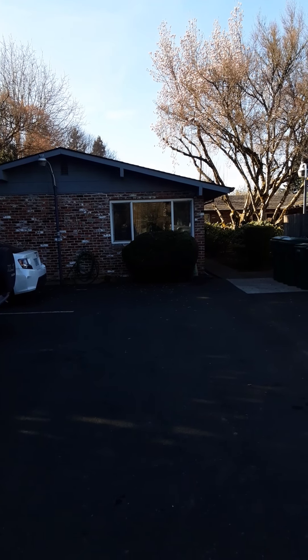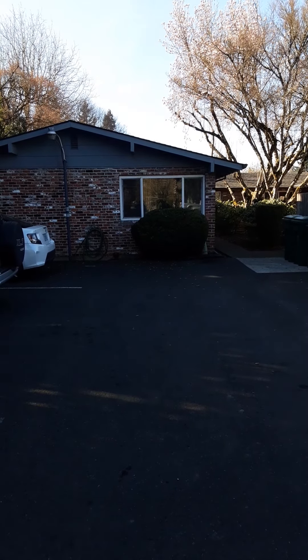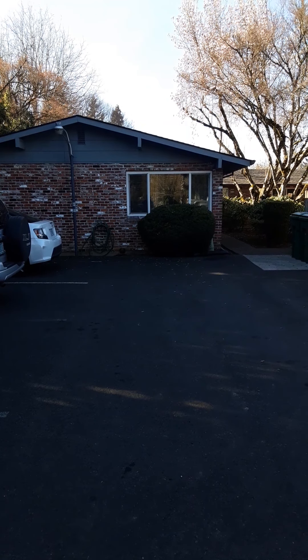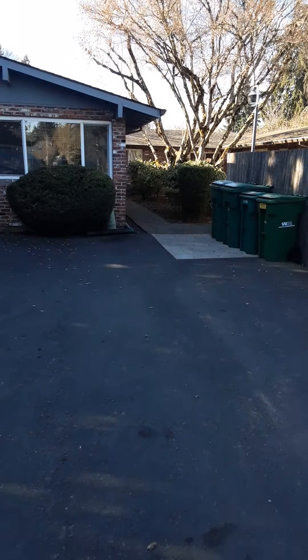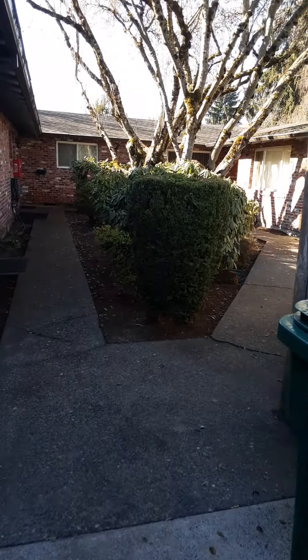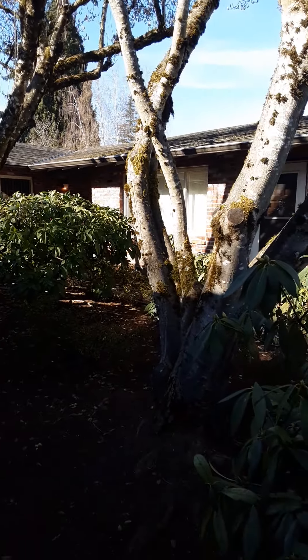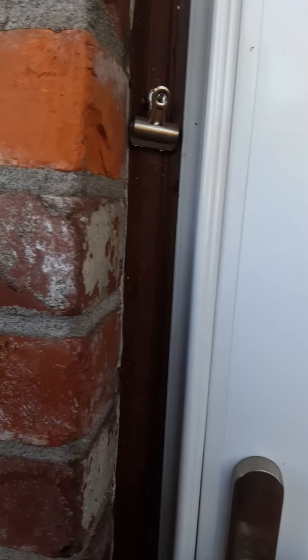Hello everybody, welcome to Penzance Court. Today I'd like to show you apartment number one, which is available. Here we are in the front parking lot — everybody has one reserved parking space assigned to them, and there are some guest parking spaces as well. We have trash and recycling services available. There's a beautiful little courtyard here. Penzance Court is just a quaint little fiveplex.